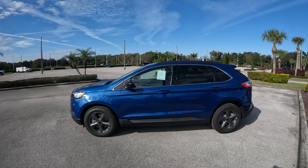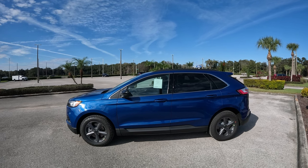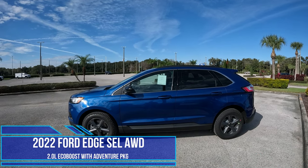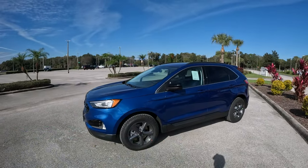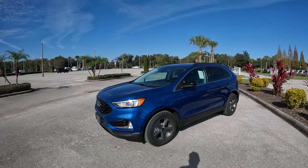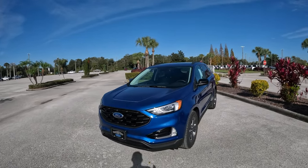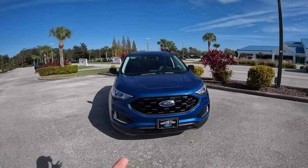Good morning everybody, welcome back to the channel, happy new year to everybody, hope everybody had a great holiday season. In front of us today I have a 2022 Ford Edge SEL model. We have here the Aculis Blue color on this Ford Edge, which really does justice to the lines of the Edge.